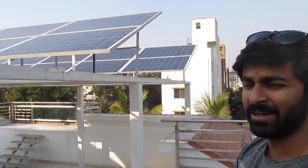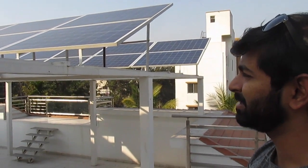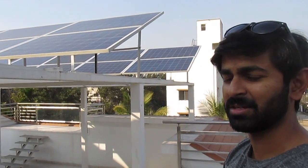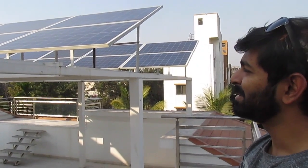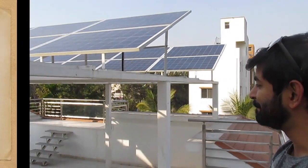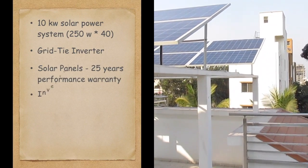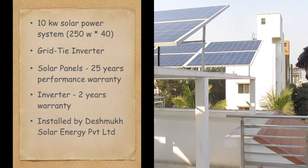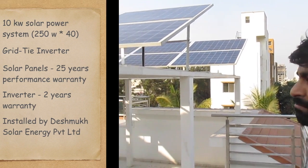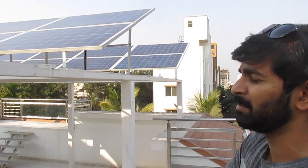This is my solar installation at my place. It's designed considering the entire house load including centralized air conditioning, and I use it to power my car as well. It's a 10 kilowatt system and we have a smart inverter right there that does everything without you even having to worry about it. The system runs in the background and the only thing you have to do is clean the panels.